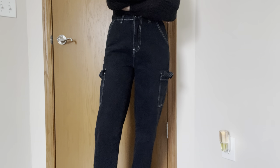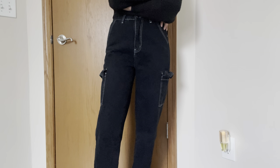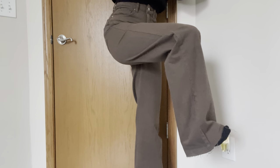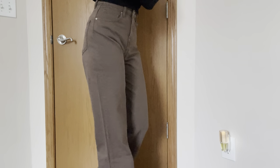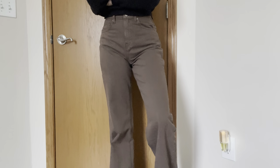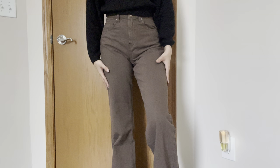I just ordered four pairs of leggings, so we'll see if they're any good. Otherwise, I'm going back to Maurice's, because that's where my okay pair are from. I also got this pair of jeans, which are outrageously long — extremely, extremely long — so I do have to cut them. Since I have two pairs of jeans in this color, I think I'm going to make the other ones work jeans and keep these as regular jeans because they fit me better. These are from Fashion Nova.